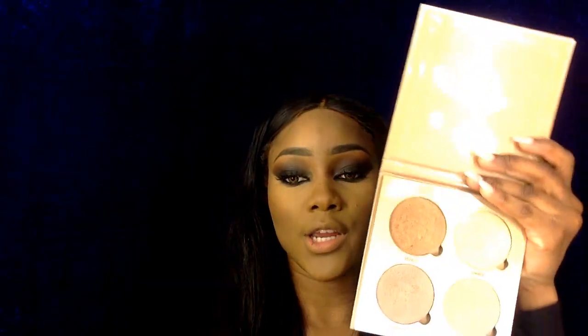Now I'm going to be highlighting my face with my Anastasia Beverly Hills Glow Kit — this is the Sun Dripped palette. Today I'll be mixing two shades together: the Bronze and the Sun shade.